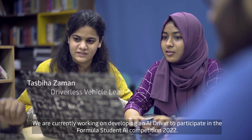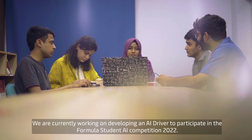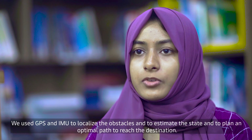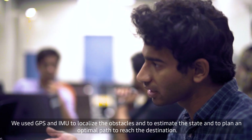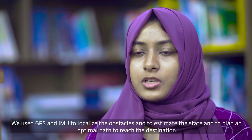We are currently working on developing an AI driver to participate in the Formula Student AI competition 2022. We use a camera-based approach to solve the problem of perception. We use GPS and IMU to localize the obstacles, estimate the state, and plan an optimal path to reach the destination.